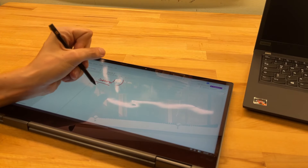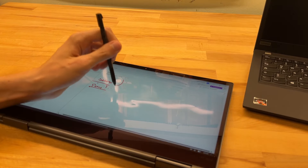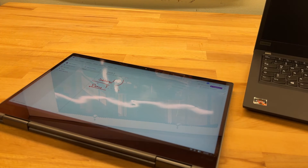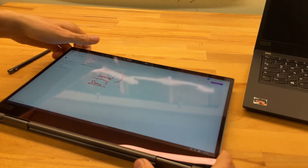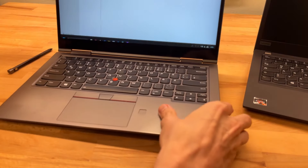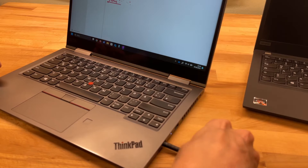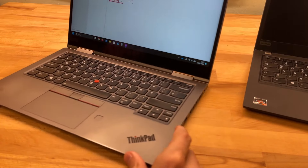One colleague told me I should have gotten an iPad instead. I get where he's coming from — writing on the edge might be uncomfortable, especially as a left-hander. But the main reason I switched was specifically the note-taking use case. I didn't want two machines; I wanted one that can do everything.